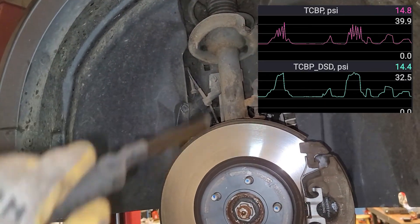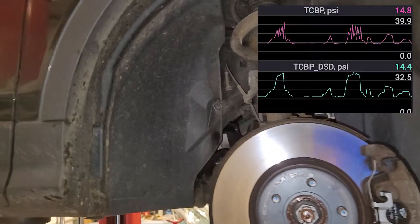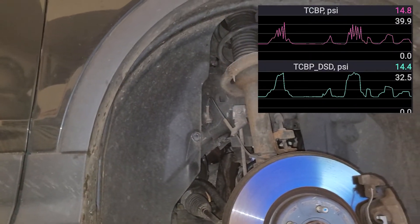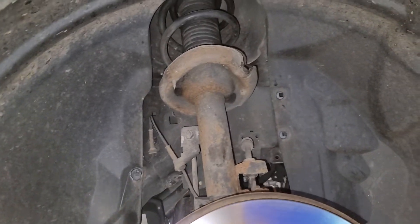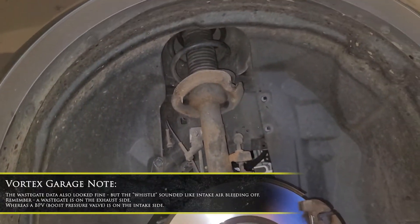The actual boost was very jumpy. It seemed that somehow on high boost we were getting some sort of a boost leak. I don't think it's wastegate stuff because I hear the whistle, and it makes me think that it's leaking boost.